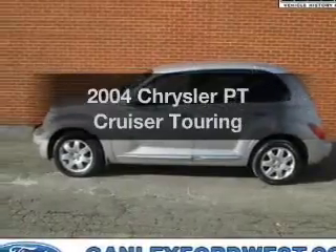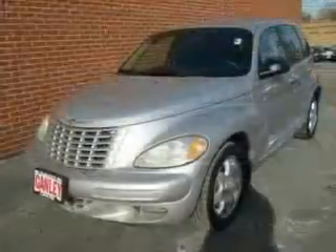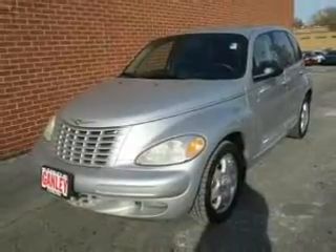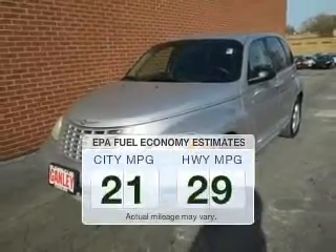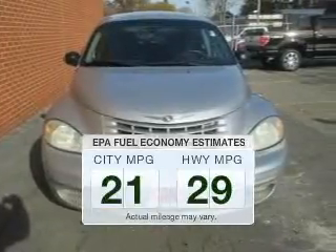Imagine yourself in this 2004 Chrysler PT Cruiser. Travel the roads in style and comfort in this great vehicle. Better gas mileage means better long-term driving, and this ride delivers with a great low fuel consumption rate.